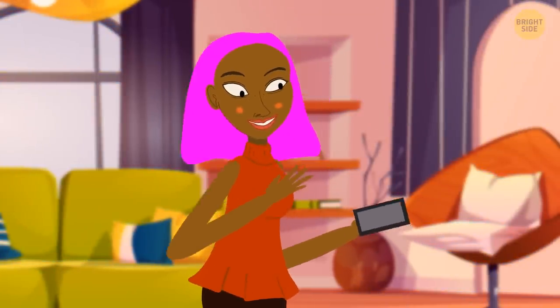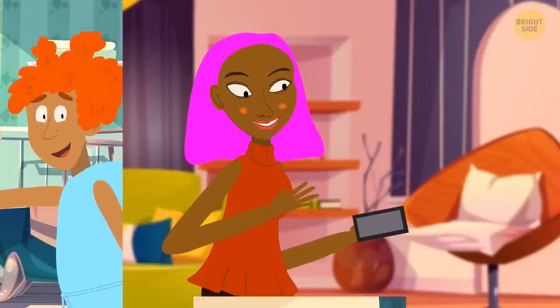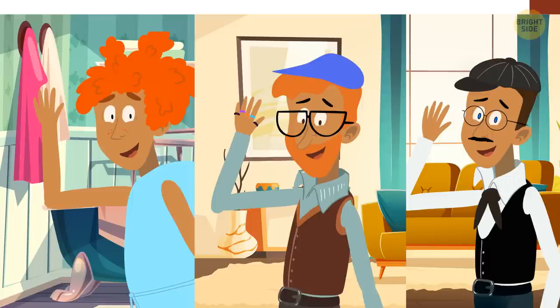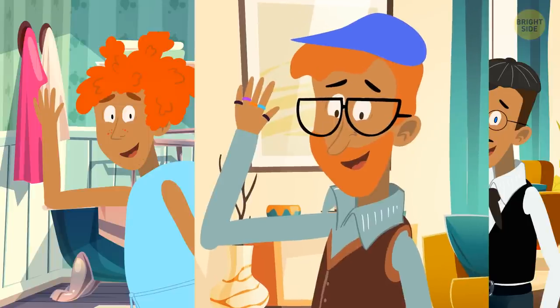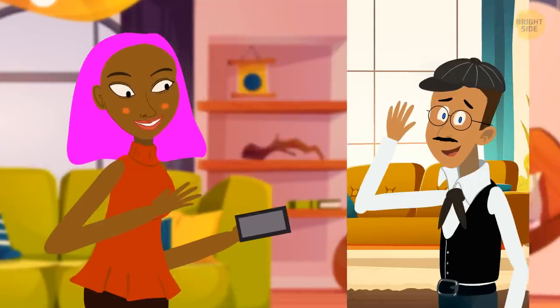Shelly downloads a dating app hoping to find new love. She likes several guys and they begin to chat and share selfies. All three guys claim to be single and living alone, but only one is telling the truth. The first guy's selfie shows another silk bathrobe — pink and small — hanging in the background. The second guy is wearing a ring on each finger, including the ring finger, so he's probably married. Only the third guy is telling the truth, and Shelly should give him a chance.